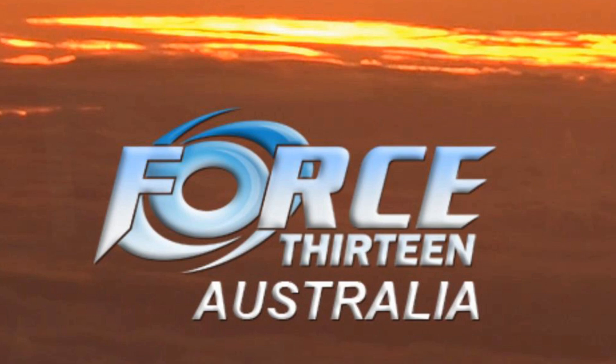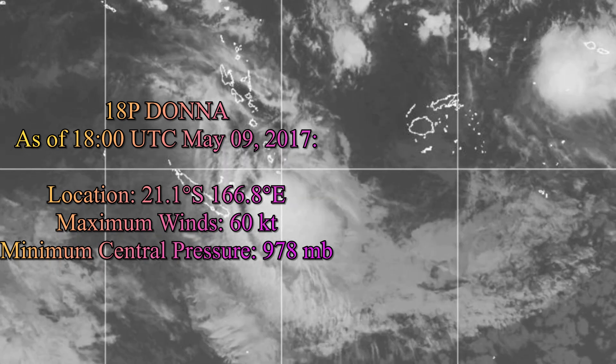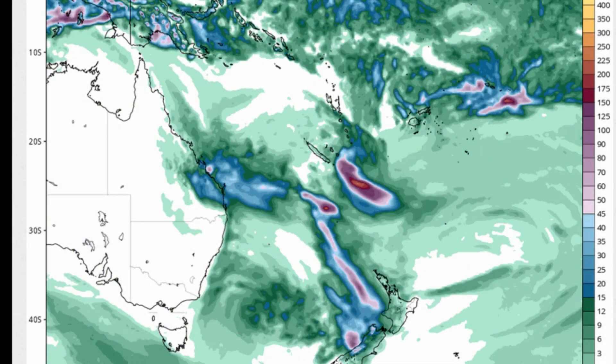Welcome to another update from the Force 13 Australia Oceania team. We have two tropical cyclones in the southern hemisphere: Tropical Cyclone Donna, located at 21.1 degrees south, 166.8 degrees east, with maximum winds of 60 knots and central pressure around 978 millibars. Tropical Cyclone Ella is located at 15.0 degrees south, 173.0 degrees west, with maximum winds of 40 knots and central pressure around 1004 millibars.